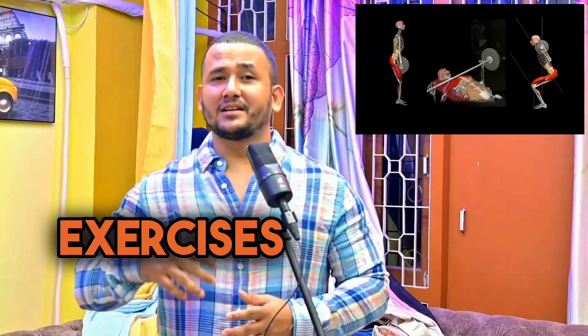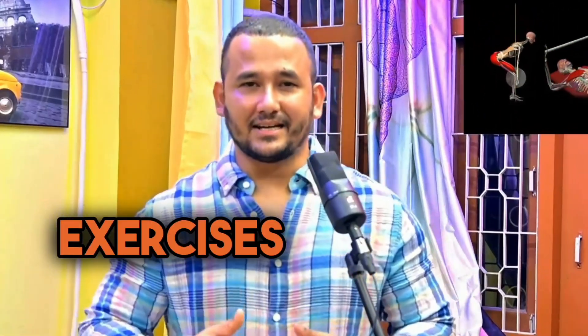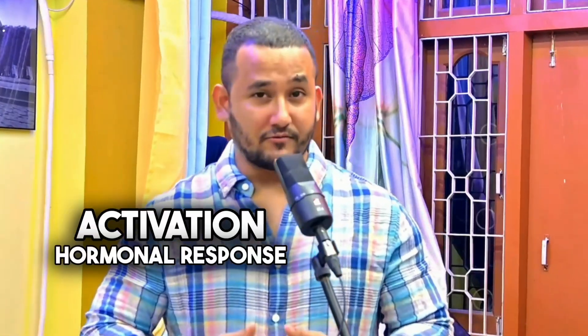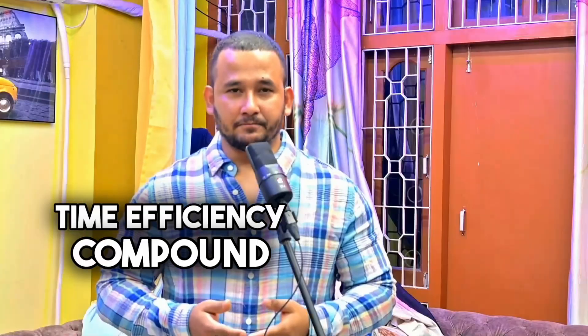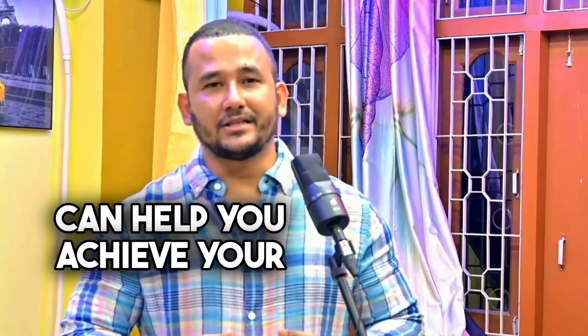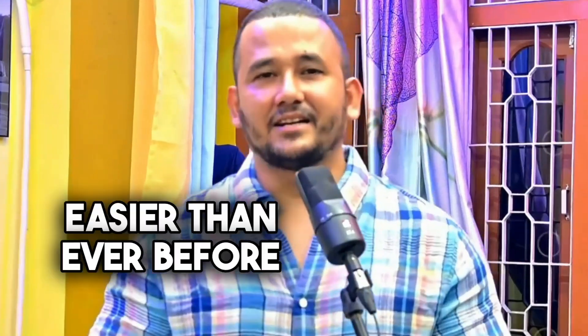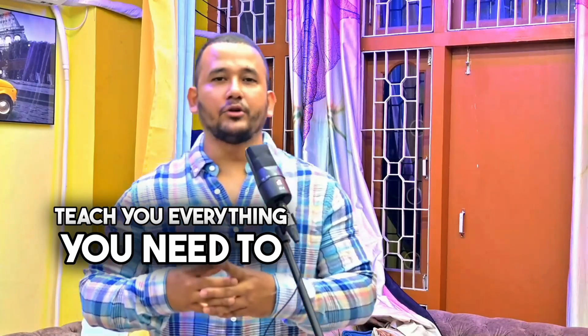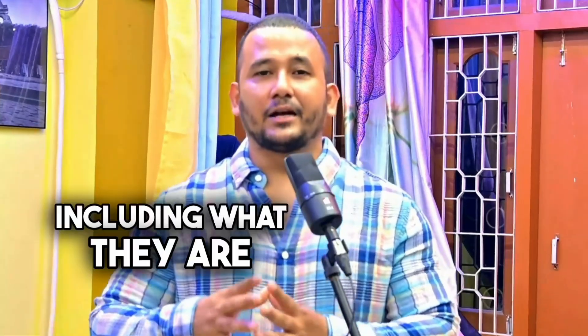In this video, I am going to explain why compound exercises are so important and beneficial. Compound exercises are the best exercises you can do for your body and health. They are exercises that use more than one muscle group at a time, and in this video I'm going to teach you everything you need to know about compound exercises, including what they are, how they work, and why they are superior.